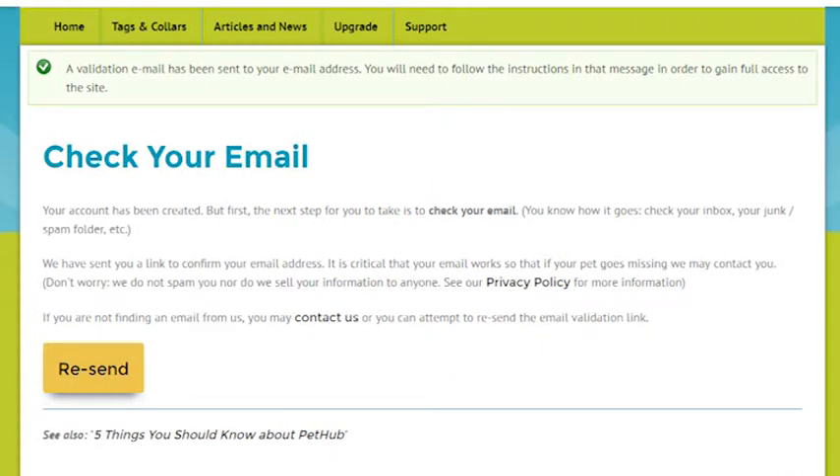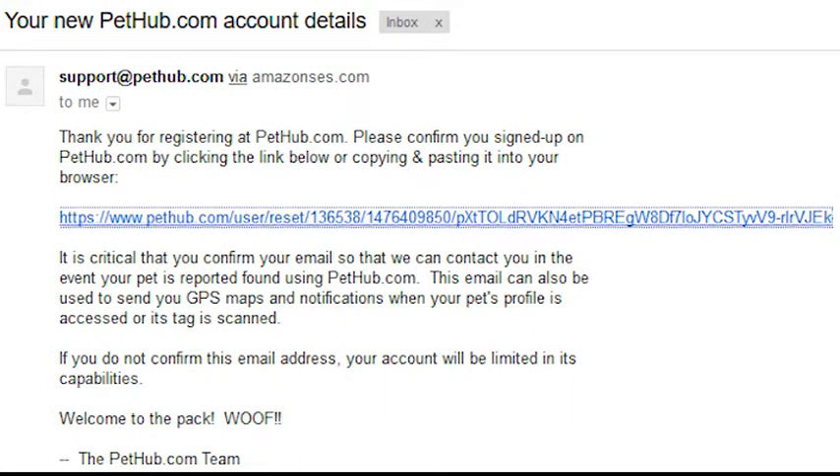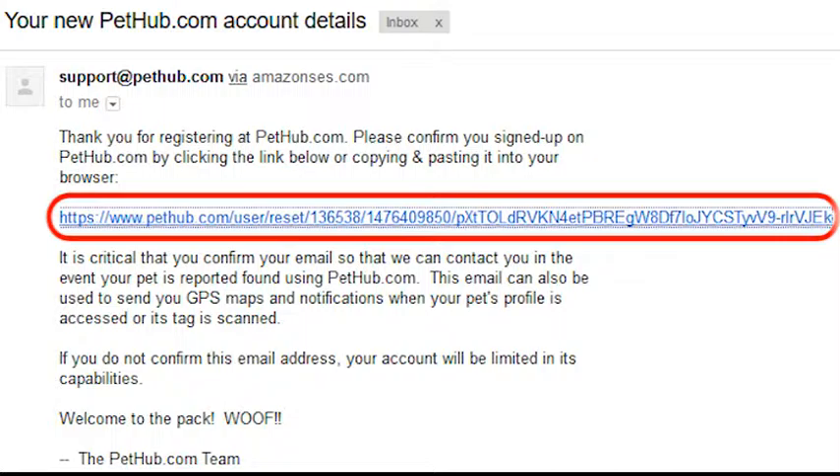The third step is to verify your account. After creating an account, you'll be taken to a page instructing you to check your email. Check your email, as our system should have sent you one. You may have to check your spam folder. In the email we sent, just click the link to verify.